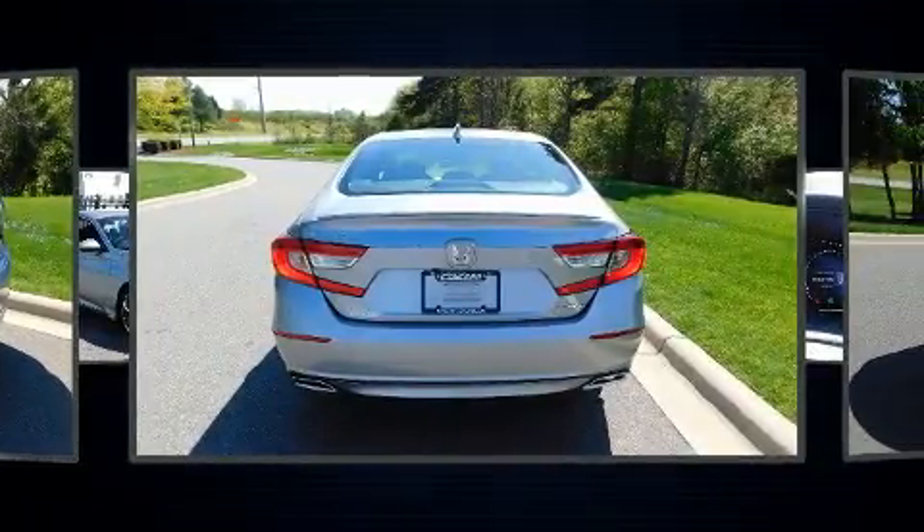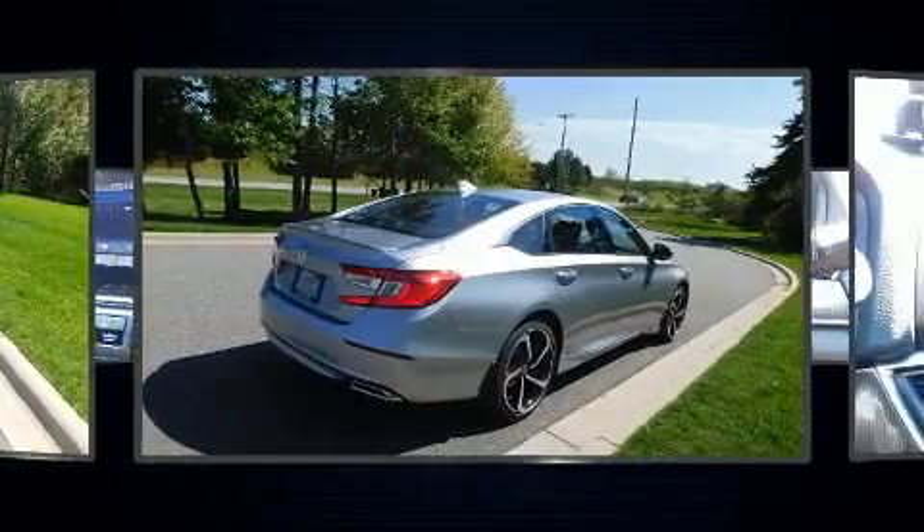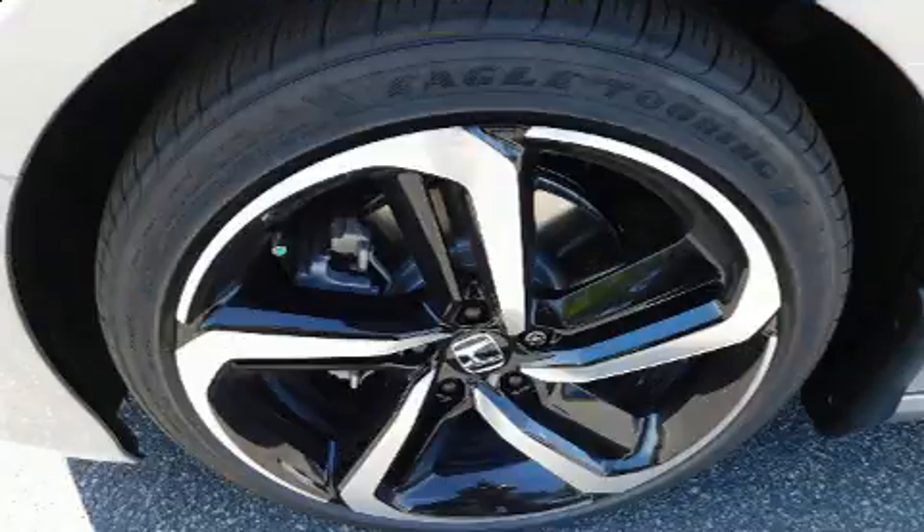Honda prioritized practicality, efficiency, and style by including speed-sensitive wipers, a leather steering wheel, remote keyless entry, and much more.